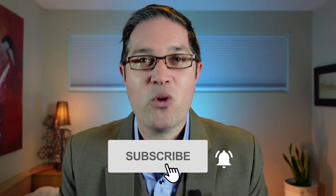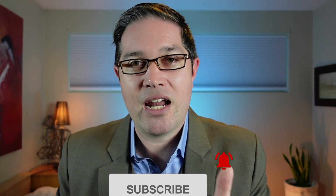Thanks for watching. Be sure to subscribe for more on patents and startups, and give it a like if you got something out of this video.